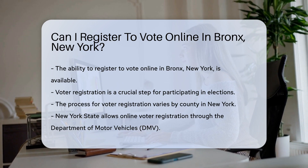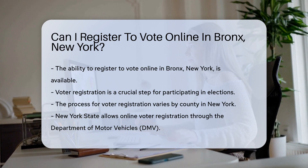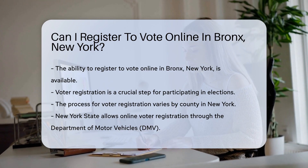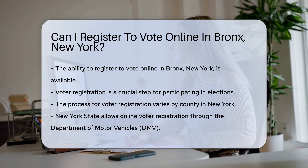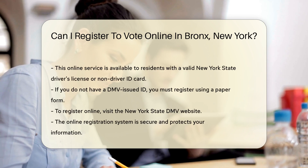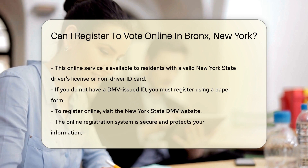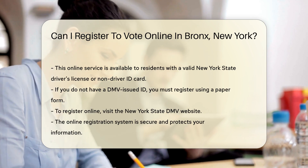In New York, the process varies by county. New York State allows online voter registration through the Department of Motor Vehicles, DMV. This service is available to residents with a valid New York State driver's license or non-driver ID card. If you do not have a DMV-issued ID, you must register using a paper form.